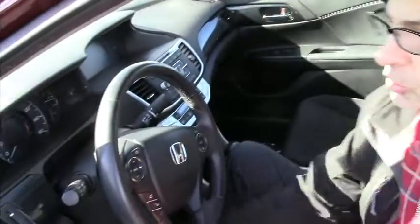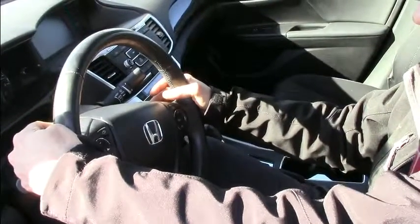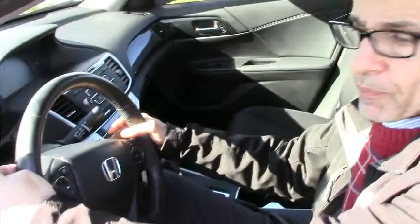This has a 10-way power seat — forward, back, up, down, controls the back, and power lumbar support. This also has a telescopic tilt steering wheel with paddle shifters, so you can upshift and downshift, a little bit more fun to drive. Audio controls are easy to get to.